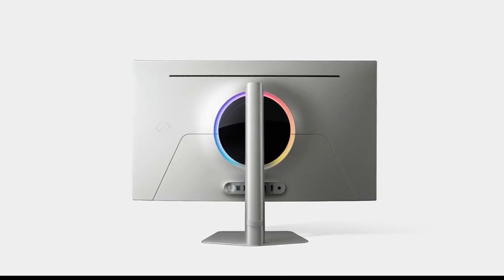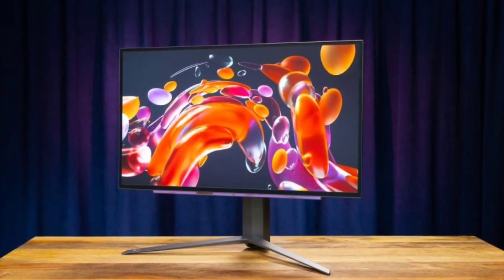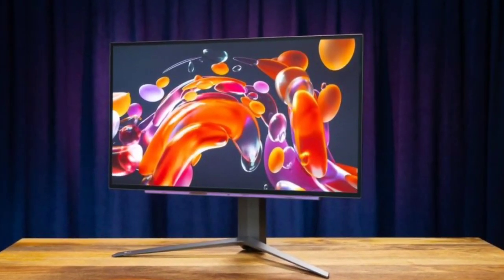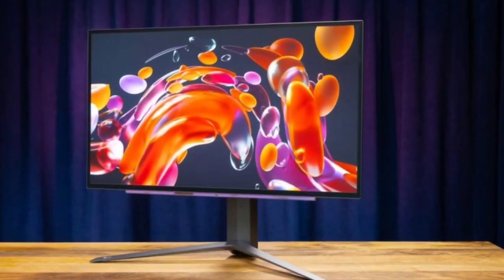LG's new panel surpasses its own previous dual-Hz monitor, which required switching to 1080p to reach 480Hz. This latest offering delivers the full refresh rate at its native 1440p resolution.